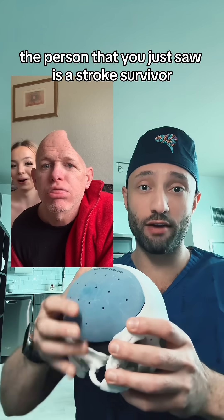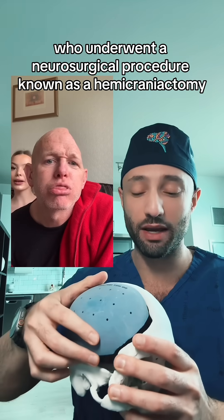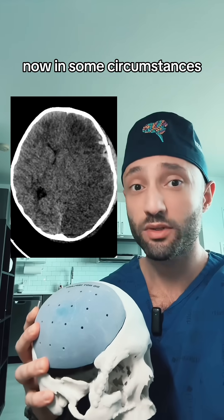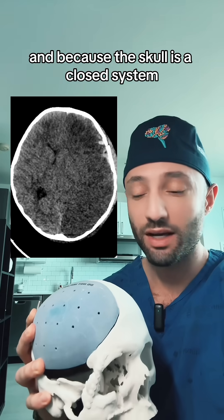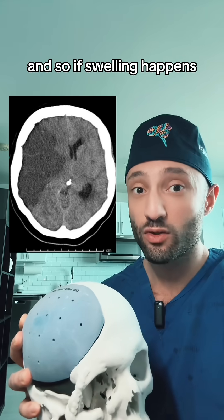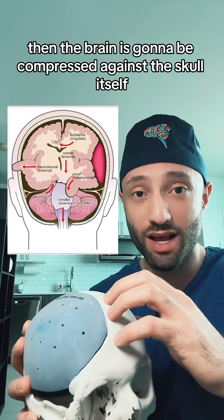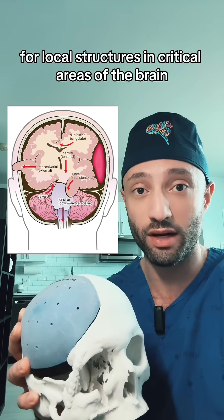The person that you just saw is a stroke survivor who underwent a neurosurgical procedure known as a hemicraniectomy. These can be done for several different reasons but this is how we do it. In some circumstances the brain might suffer a pathology that would cause it to swell, and because the skull is a closed system it doesn't allow for the brain to really swell comfortably. So if swelling happens, the brain is going to be compressed against the skull itself and it's going to create a lot of problems for local structures and critical areas of the brain.